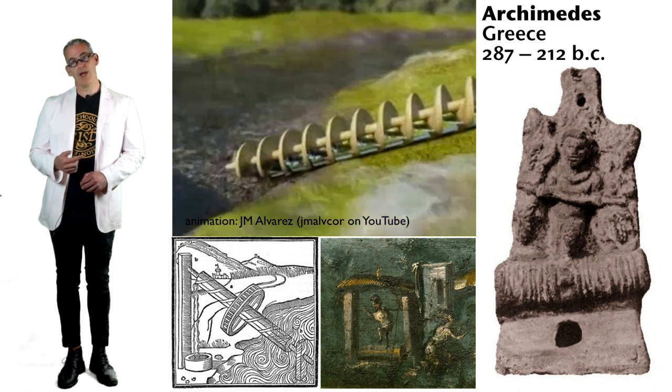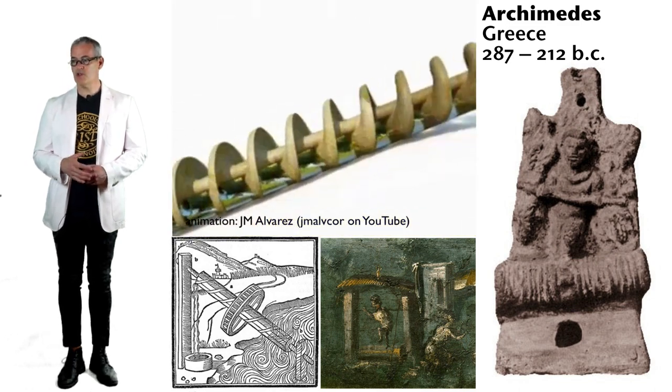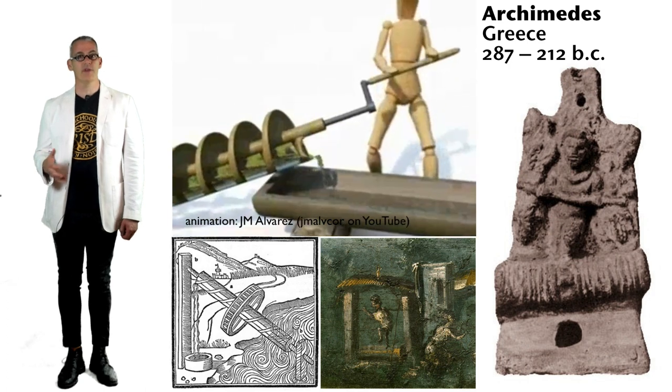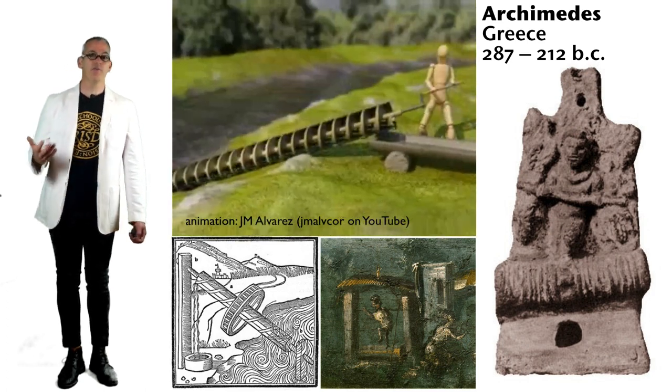Many of Archimedes' innovations are still around today and fueling the way our world operates. He was a Greek mathematician, physicist, and astronomer. Archimedes is credited with introducing a number of things you're familiar with: the lever, the screw pump, the catapult, and the concept of pi.